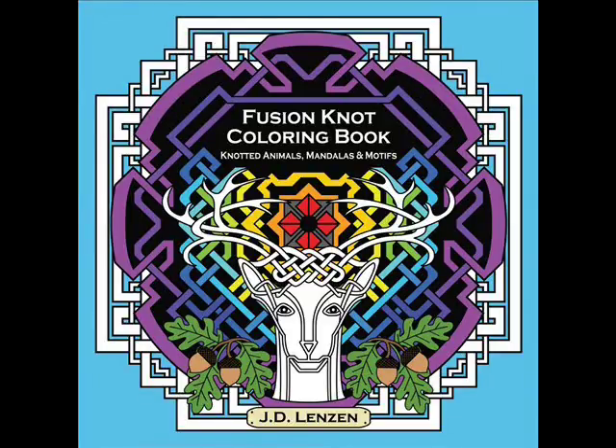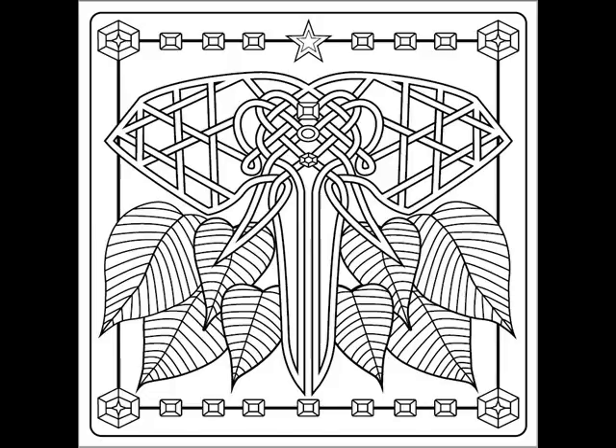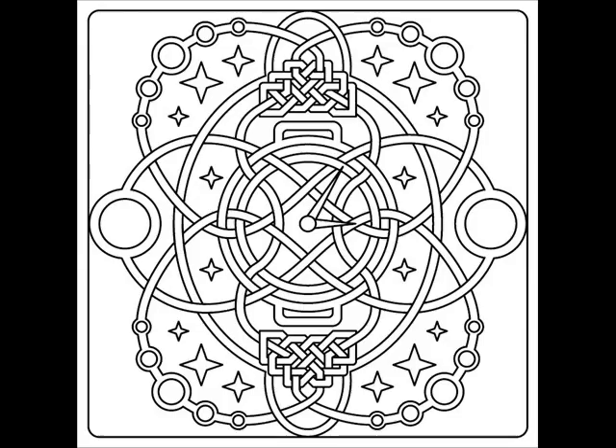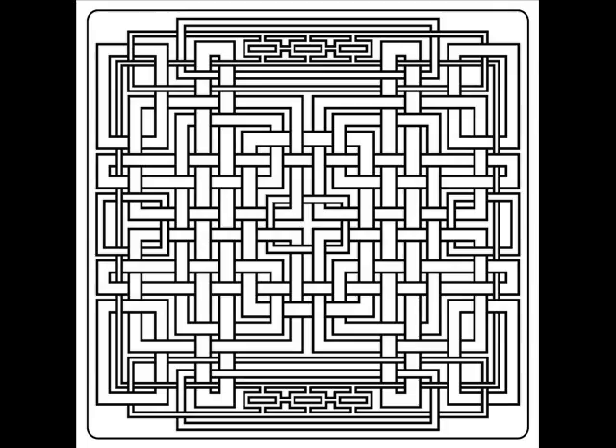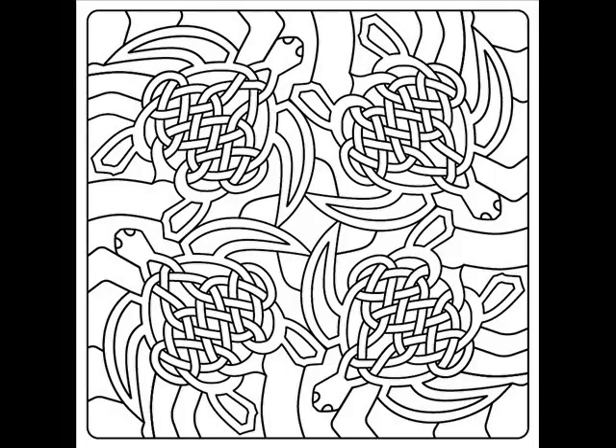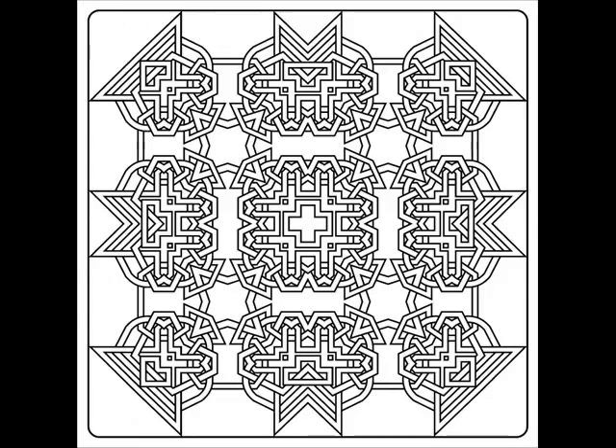Hi, this is JD of Tying It All Together. After over a year of dedicated artwork on my part, coupled with hours of image vectoring, book layout, and design, I'm proud to announce the Fusion Knot Coloring Book is now available for pre-order on Amazon, BarnesandNoble.com, and other places where books are sold.